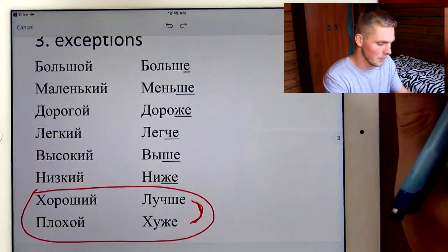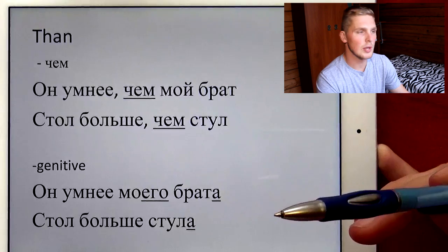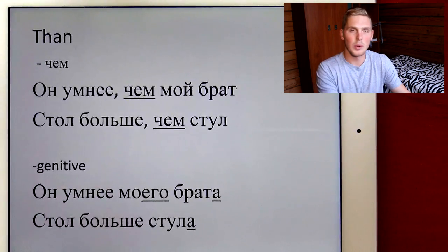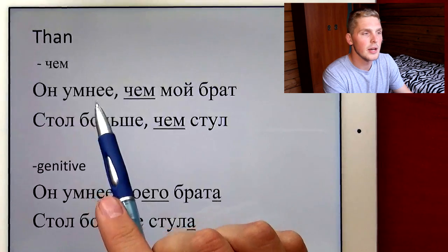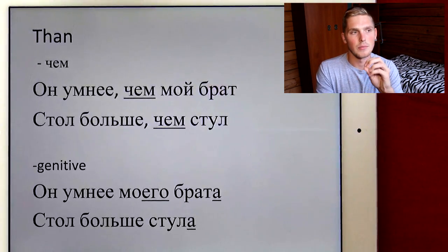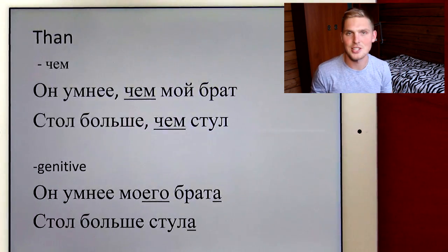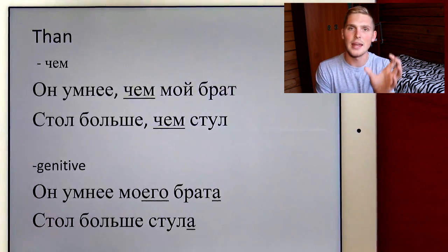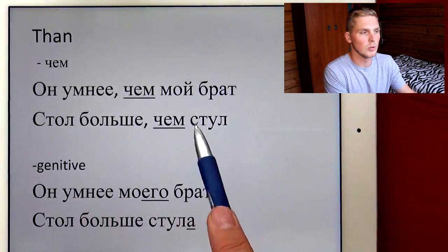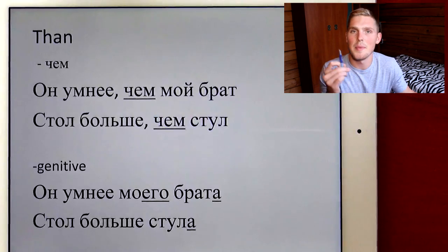Now, how do we say than? The first and easiest way is to add чем, which is the direct equivalent of than. For example: Он умнее, чем мой брат — he is smarter than my brother. We just put чем between the compared pair, just like in English. Another example: Стол больше, чем стул — the table is bigger than the chair. Just put чем in between and it makes complete sense.